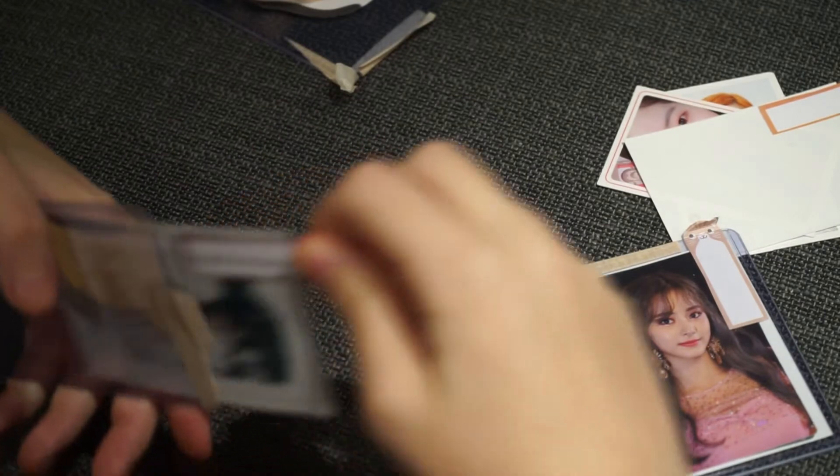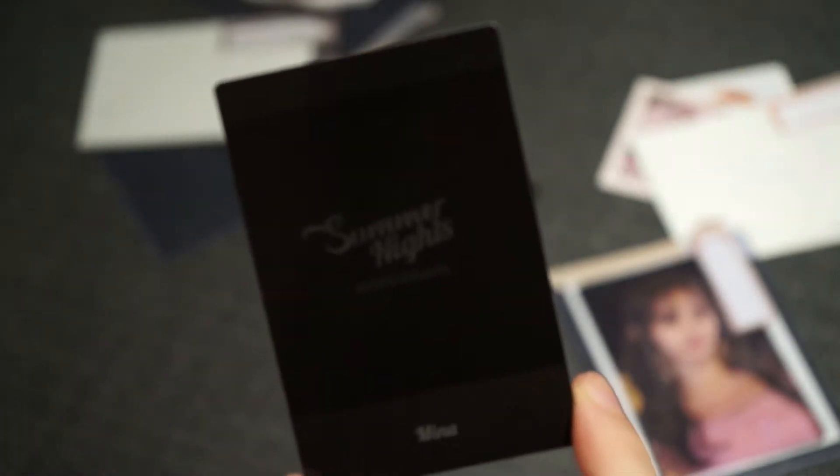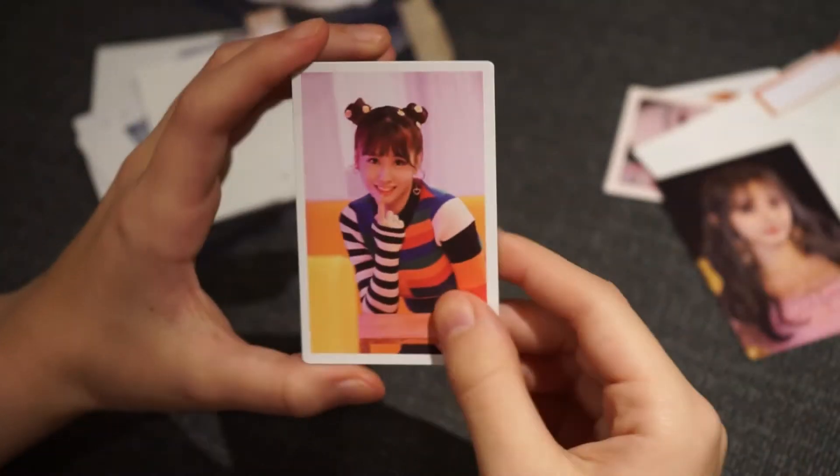So we have a Mina for Summer Nights, and this is the back — it's quite dark. Then I have a JungYoung, this is not going in the set but I liked it, and the back of that. Then the last top loader I have is a Chewy from Feel Special. This is the back, then we have a Momo from Merry and Happy.